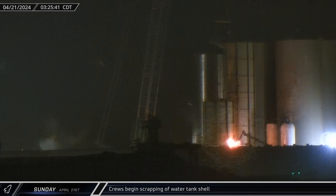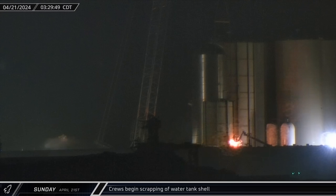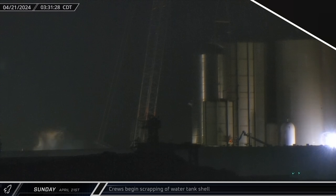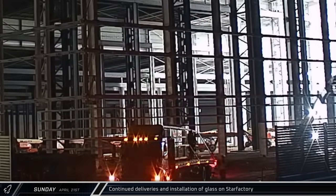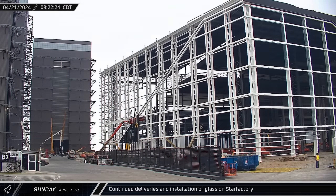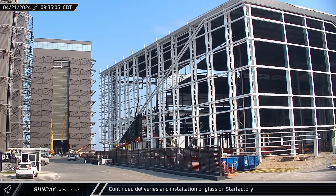In the early hours of Sunday morning, crews began cutting off a large section of the shell remnant that was left behind during the initial lift. A few hours later, another couple of truckloads of glass arrived at the build site, and once the sun was up, crews got back to work installing the windows onto the front corner of the Star Factory.